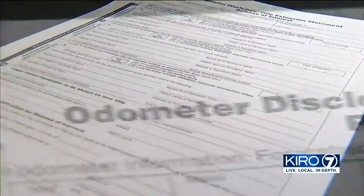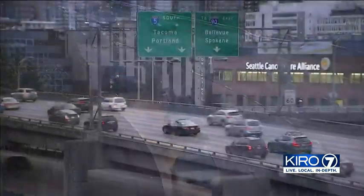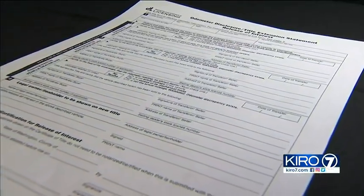The reason this happened is that Washington State's odometer disclosure laws exempt vehicles that are 10 years or older. In other words, you wouldn't need to fill out an odometer disclosure form if the vehicle is a 2010 or earlier.